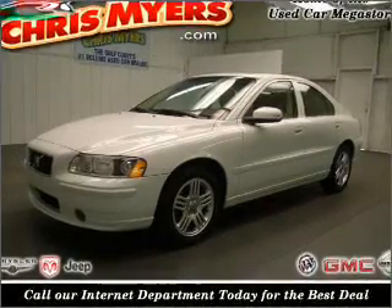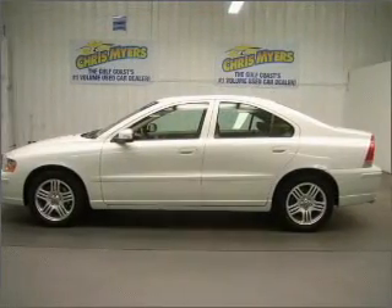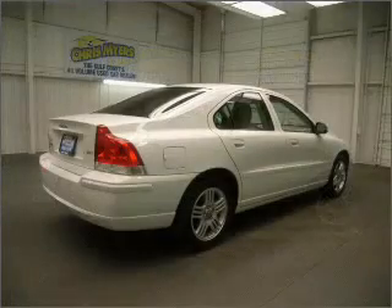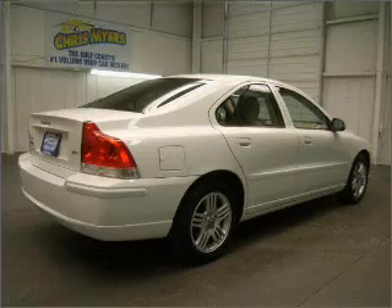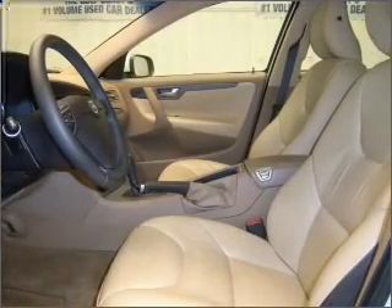You will turn heads in this 2007 Volvo S60 4-door sedan from Chris Myers. Let the acceleration push you into the beige seats as you put the pedal down to the two-and-a-half-liter inline five-cylinder 20-valve engine, milling through its five-speed automatic transmission to its front-wheel drive.